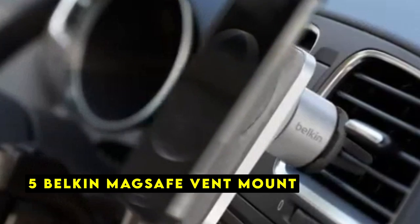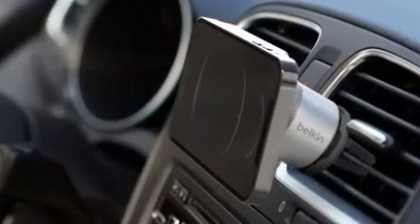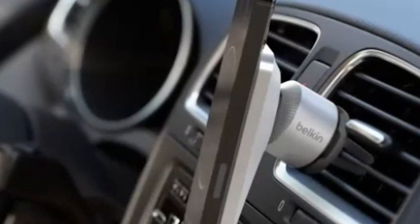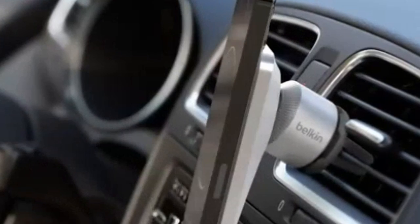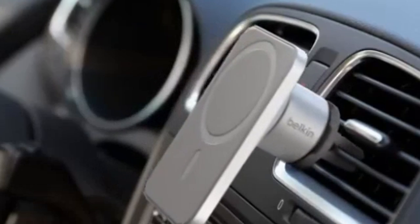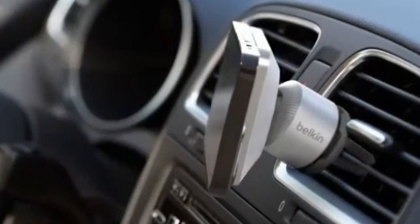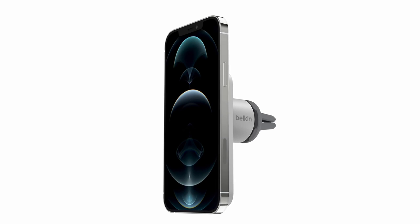At number 5 is the Belkin MagSafe Vent Mount. The Belkin MagSafe Vent Mount is a premium accessory designed to enhance your iPhone 16 Pro or 16 Pro Max driving experience, offering a seamless and secure way to charge your device while keeping it easily accessible. One of the standout features is its compatibility with MagSafe technology, ensuring a strong and reliable connection even during bumpy rides.